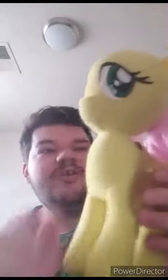Let's go ahead and get the tag of Fluttershy and see what she looks like without the tag on. Here is Fluttershy without the tag on. I forgot to mention — this is made by Toy Factory. Hope you guys like, comment, subscribe.